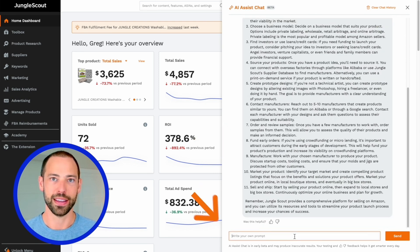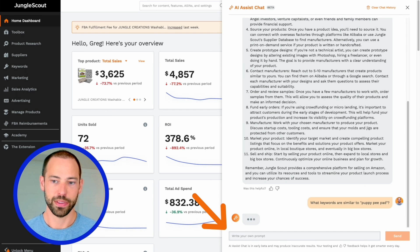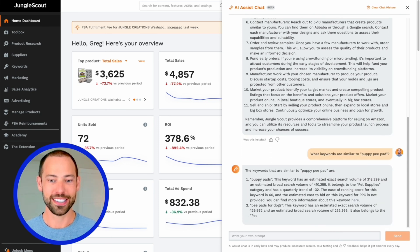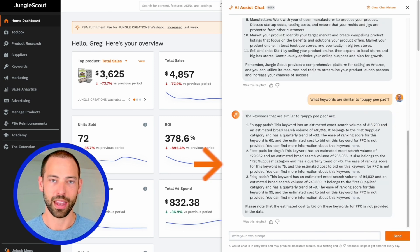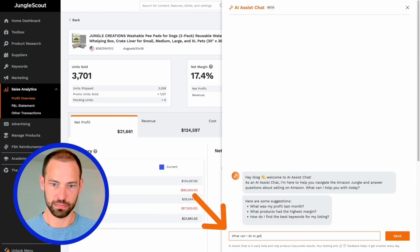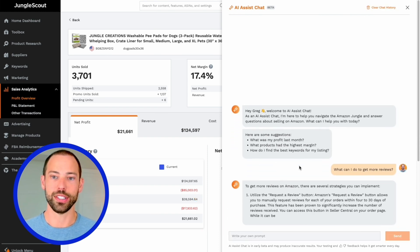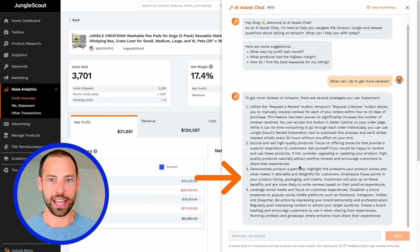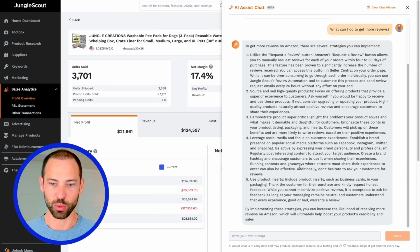Now let's move on to asking it something about a keyword. I'm going to say: what keywords are similar to Puppy Pee Pad? That is a Jungle Creations product that we sell, and I want AI Assist to let me know what other keywords are similar to that. Pretty quickly and easily, it gives me a great response. Let's stay on the topic of trying to optimize my Amazon business — I'm now going to ask AI Assist what I can do to help get more reviews. It's giving me a line-by-line list of the different things I can do to get more reviews, including things like using Jungle Scout's review automation, which is pretty awesome.